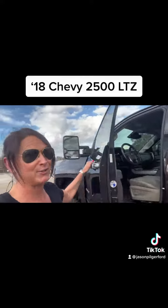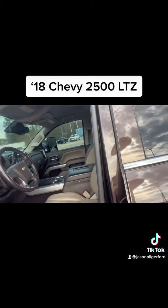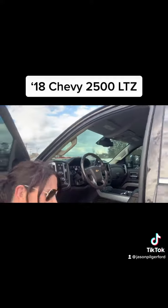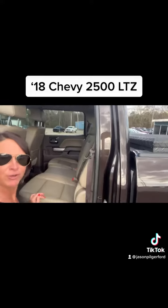This is a fun vehicle to drive. That LTZ package is going to come very well equipped — leather, power seats, wireless charging, lots of different features. Your heavy duty mats. Backseat passengers have a lot of room.